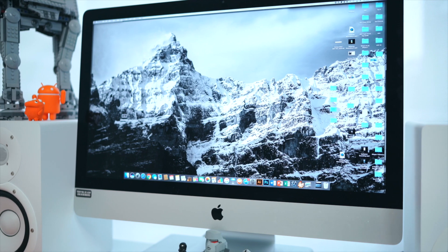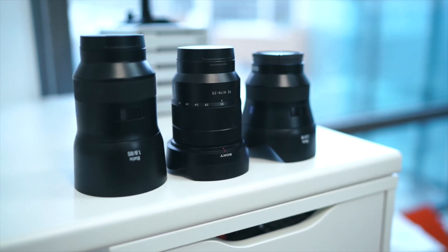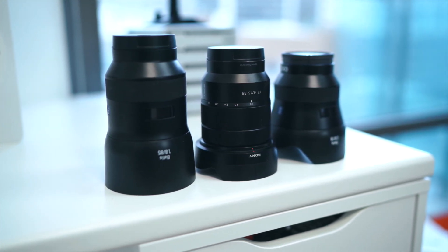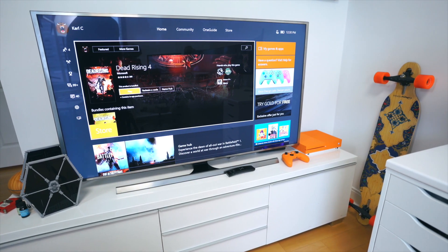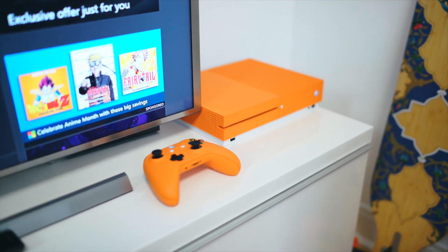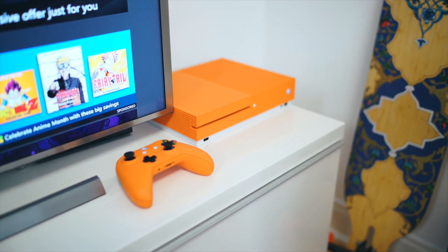The 5K iMac in the middle is a 2014 model — I recently upgraded the RAM to 32 gigs which should give me some longevity. Beside that is some of the lenses I use to record these videos, including two new lenses, and I'm currently recording with the A7R II. On the opposite side is a 55-inch Samsung 4K TV, with a custom Colorware Xbox One S and an orange controller. As you guys can tell, orange is the theme we're going for here.